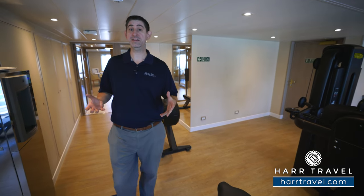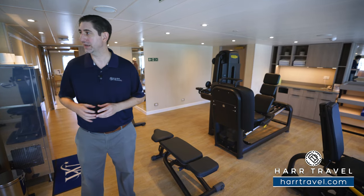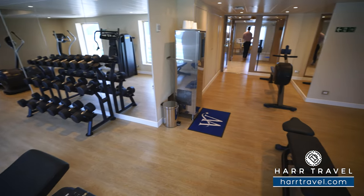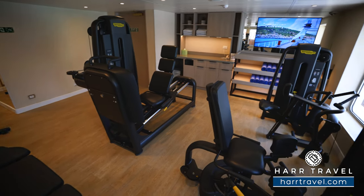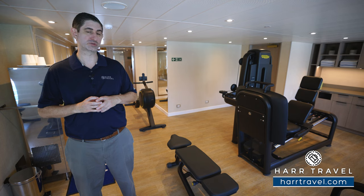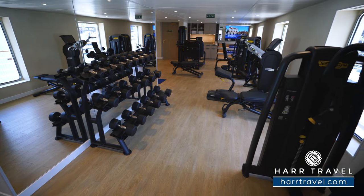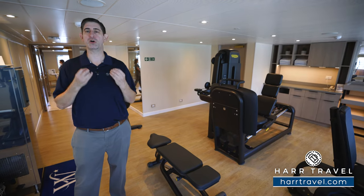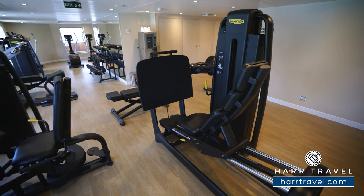Just out of the spa is the fitness center, with all the equipment you'd find at a gym at home — a rowing machine, ellipticals, treadmills, and circuit equipment for a full-body workout. There are also dumbbells, barbells, a bench for free weights, and yoga mats. A nice touch: a fridge with cold towels in the corner, the perfect complement to a workout.